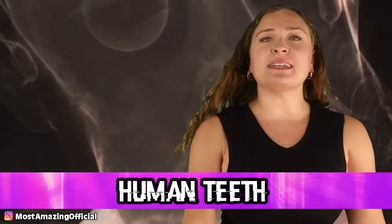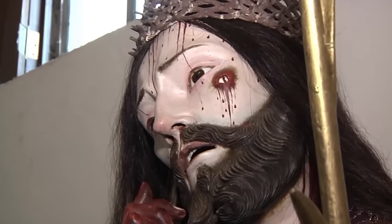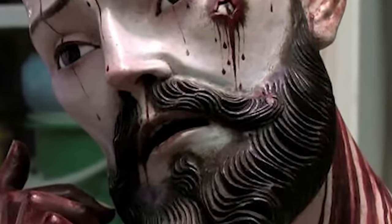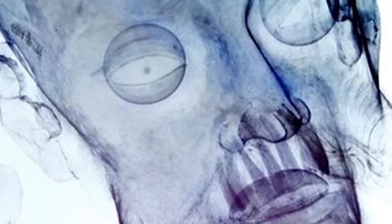In our number 4 spot today, we have human teeth. In 2014, some people were restoring a wooden statue of Jesus called the Lord of Patience, located in a parish in Coatepec, Mexico. The statue depicted Jesus awaiting crucifixion and had been in the church for 300 years. During restoration, it was discovered that the statue's mouth contained real human teeth. Old statues in this region are usually found with rabbit or dog teeth, and sometimes real human hair, but the teeth are particularly unsettling — and how did no one know for 300 years?